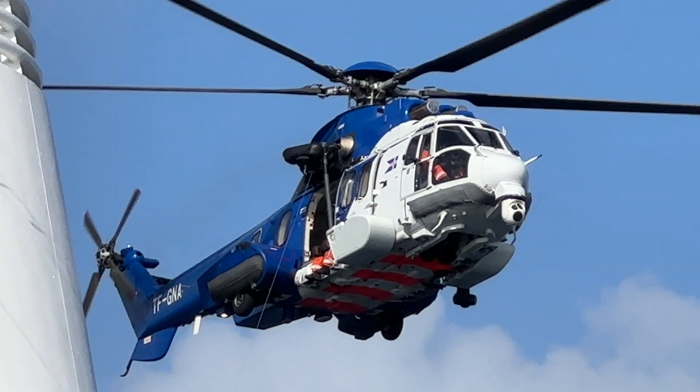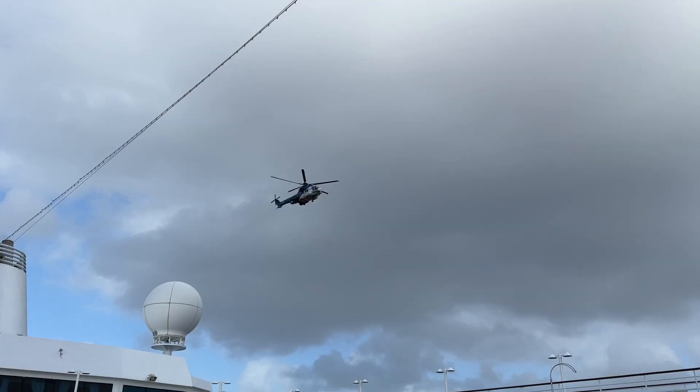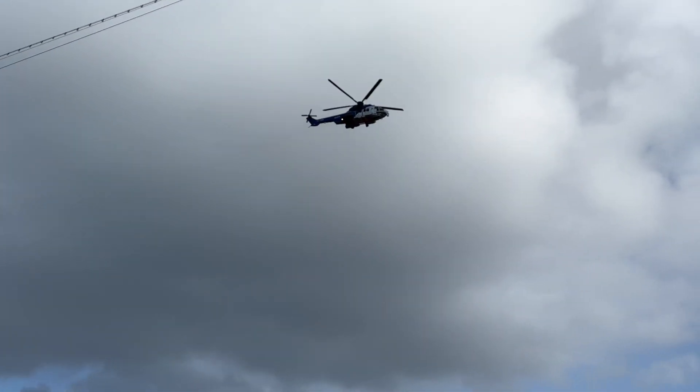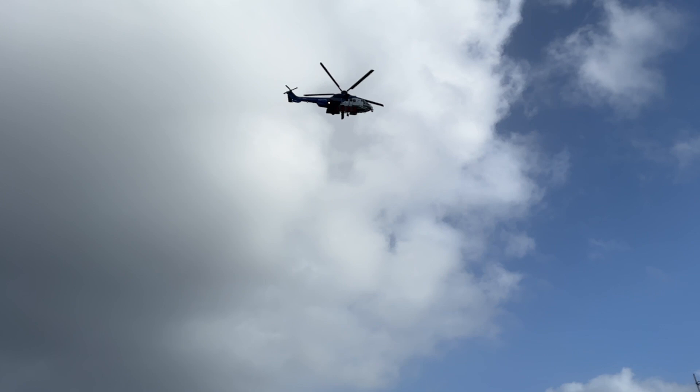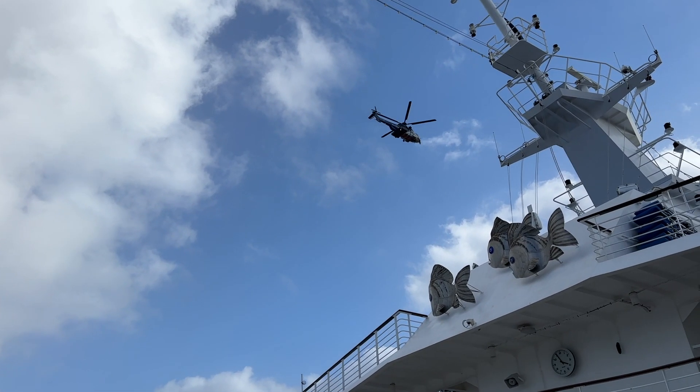The entire process took about a half hour before the helicopter headed to a hospital in Iceland. Our ship has now cancelled the next port, but happily the passenger is on his way to getting the medical attention he needs. I heard from a crew member that he should be okay.